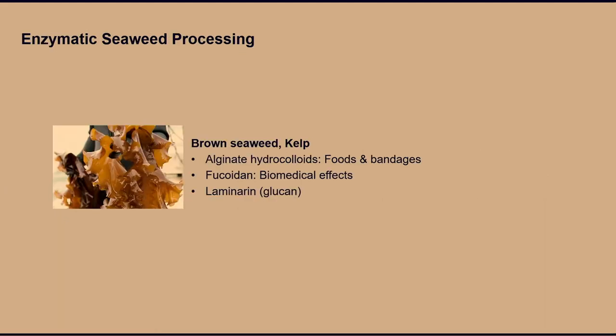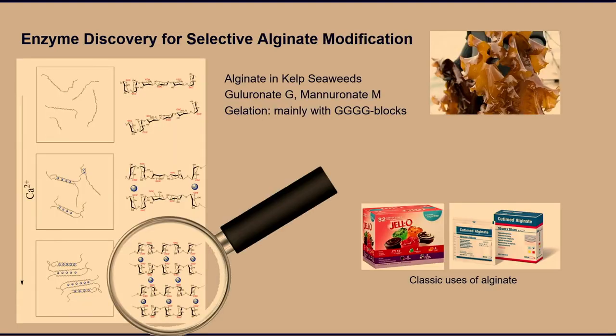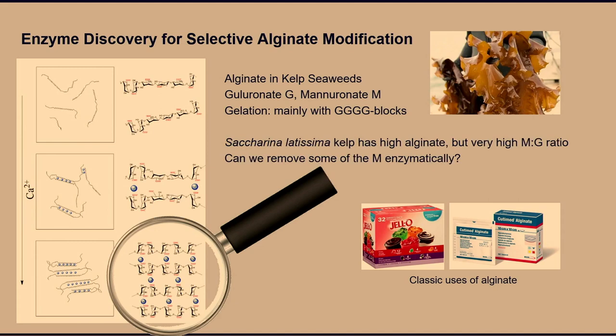Brown seaweeds — the kelp type — are now grown even in the North Atlantic because the hydrocolloid market seems endless. Alginate is used as a hydrocolloid, and fucoidan and laminarin can also be used. We wanted to see if we could modify the alginate of cultivated seaweed, which doesn't necessarily have good gelling alginate itself. You can enhance the guluronic acid components by removing the mannuronic acid parts, and there's plenty of calcium available. We've considered various strategies and first tried enzymatic removal of mannuronic acid.